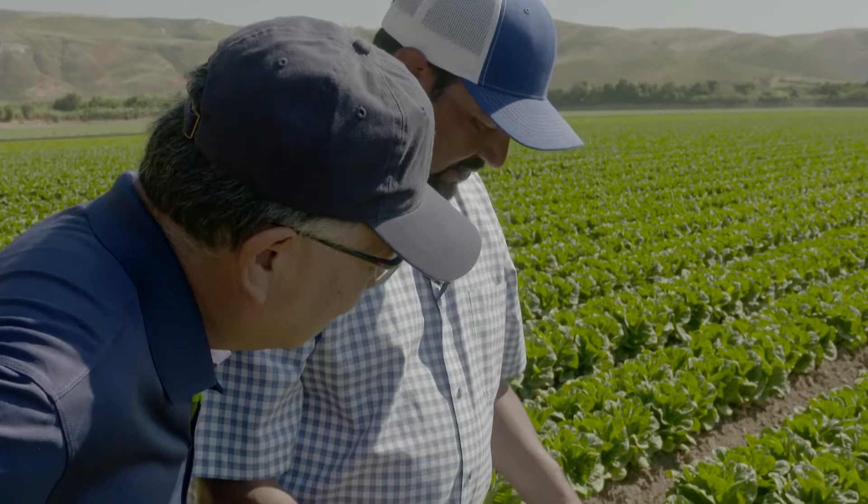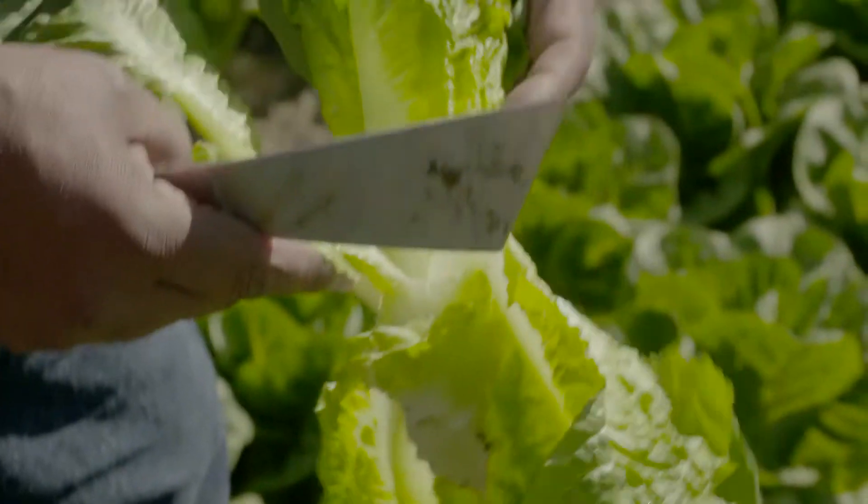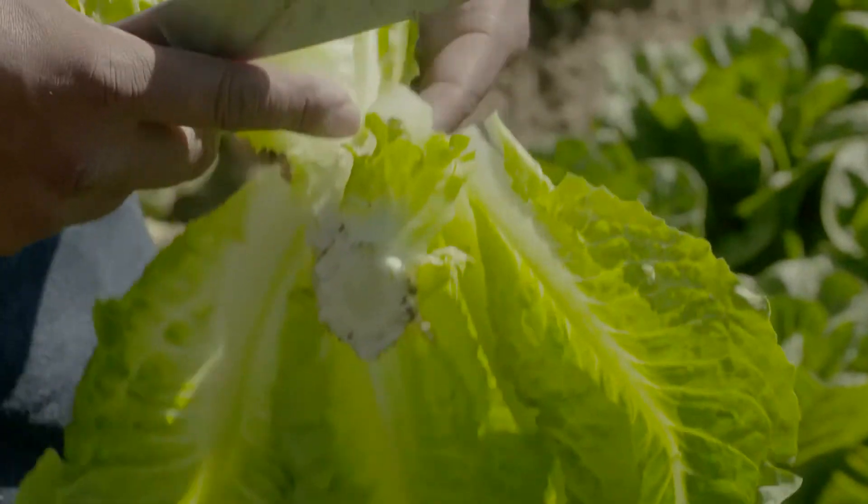The main aphid that we're dealing with this year is the foxglove aphid. This foxglove aphid will actually move throughout the plant. You can find it two or three cap leaves down, which can be a major problem.